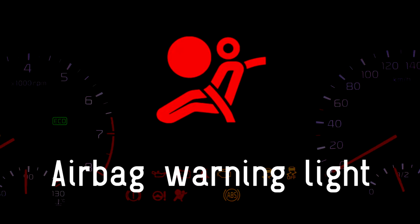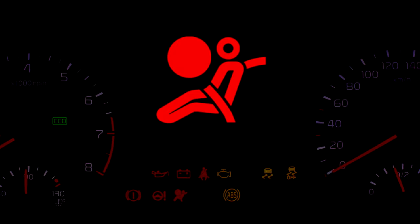Airbag red warning light. This red light may appear to be a picture of a passenger balancing a beach ball on their lap, but it means that one of the airbags is malfunctioning. This is a serious matter, as it could fail to inflate in the event of an accident, or worse still, inflate without warning while you're driving.